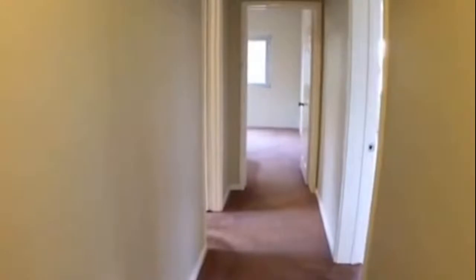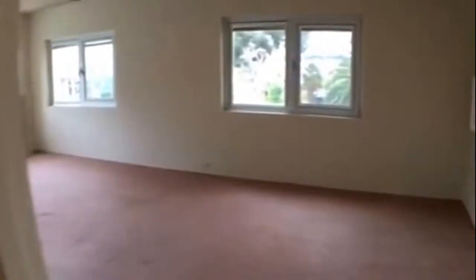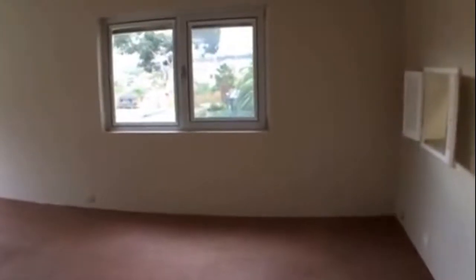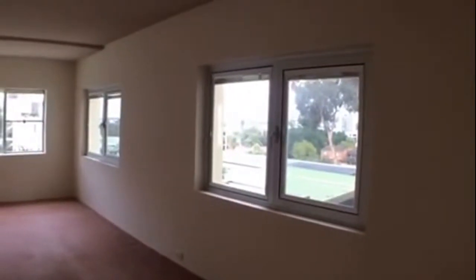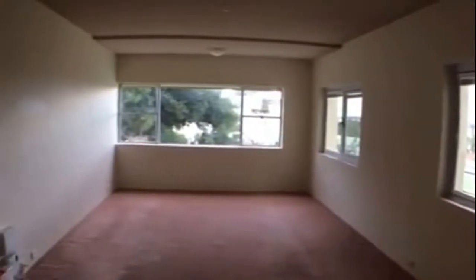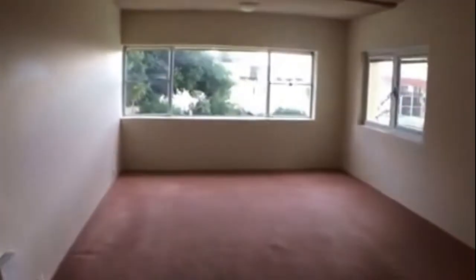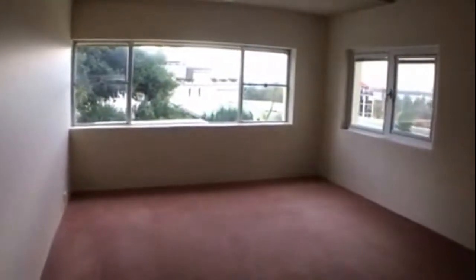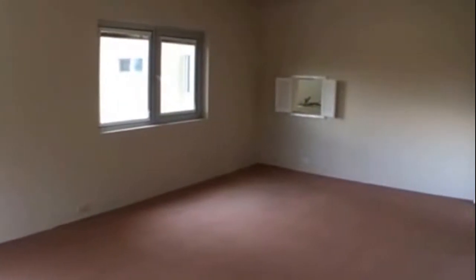Coming back through and over to the right we have our living area — a really nice, big, spacious room. Some beautiful windows, and as you can see you've got river and city views. It's nice and spacious with great natural light that flows in with the windows, and looking back you can see the kitchen servery.